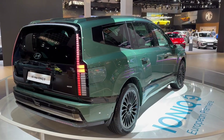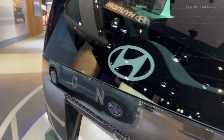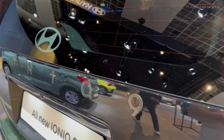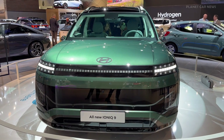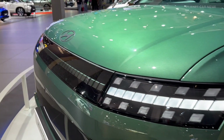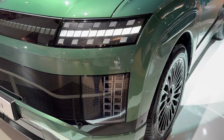The Hyundai IONIQ 9 is a cutting-edge all-electric three-row SUV that seamlessly blends advanced EV technology with a spacious and sophisticated design. Its bold front-end styling features parametric pixels integrated into the LED light units and lower fascia, giving it a distinctive and futuristic appearance.